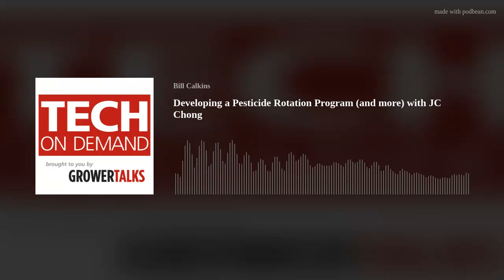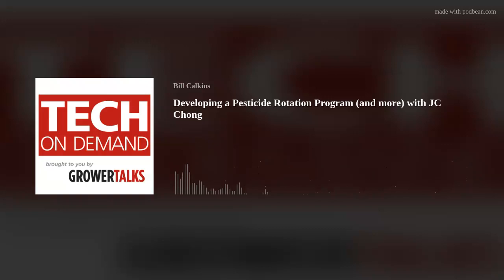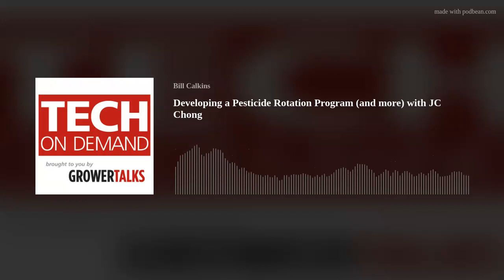Be sure to subscribe to the Tech on Demand podcast on your favorite podcast app, like Apple Podcasts, Spotify, Google, Stitcher, Odyssey, and just about every other one. Once you subscribe, you will never miss an episode. If you like the podcast, please consider leaving a positive review, because that really helps our algorithms.